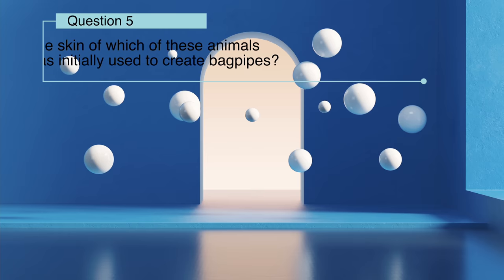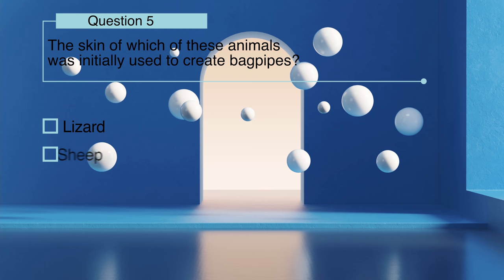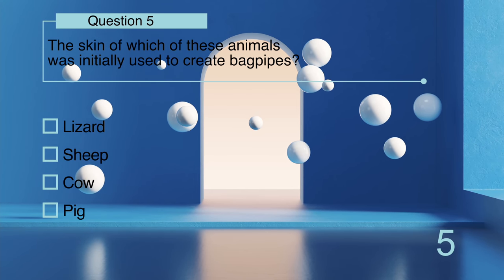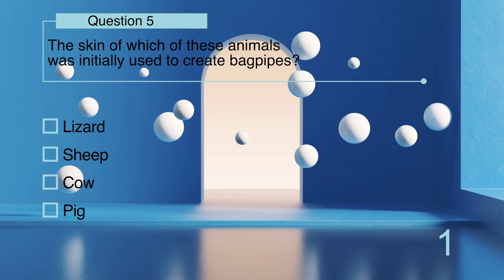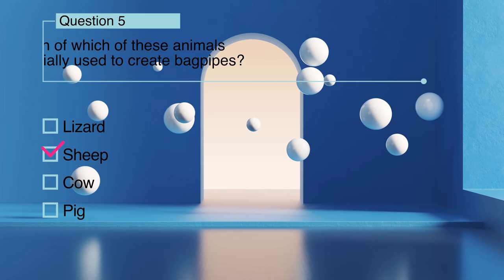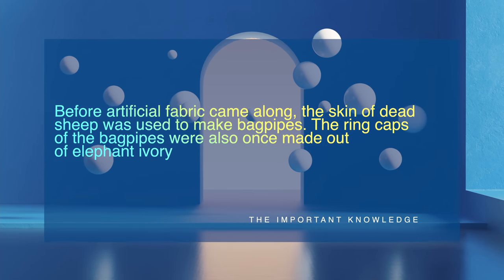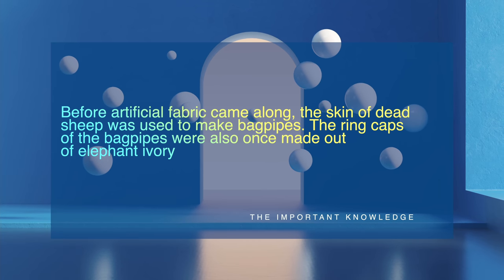The skin of which of these animals was initially used to create bagpipes: lizard, sheep, cow, or pig? Before artificial fabric came along, the skin of dead sheep was used to make bagpipes. The ring caps of the bagpipes were also once made out of elephant ivory.